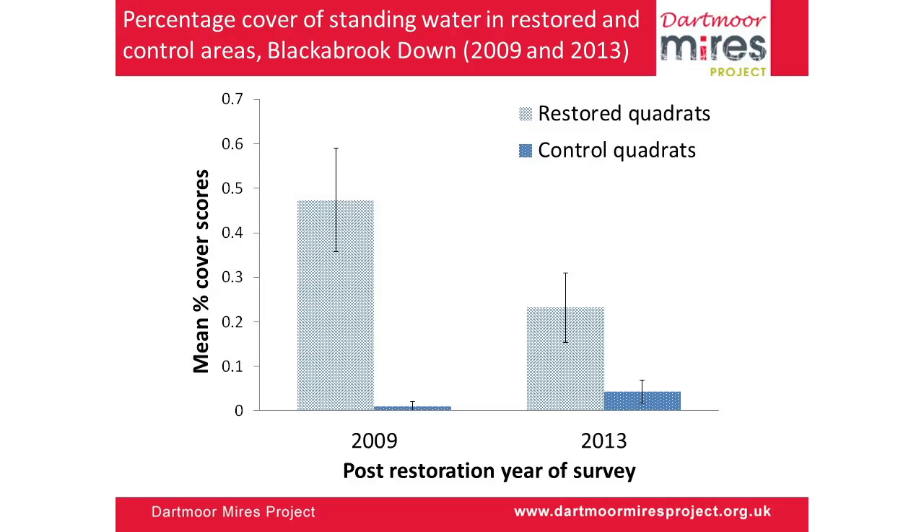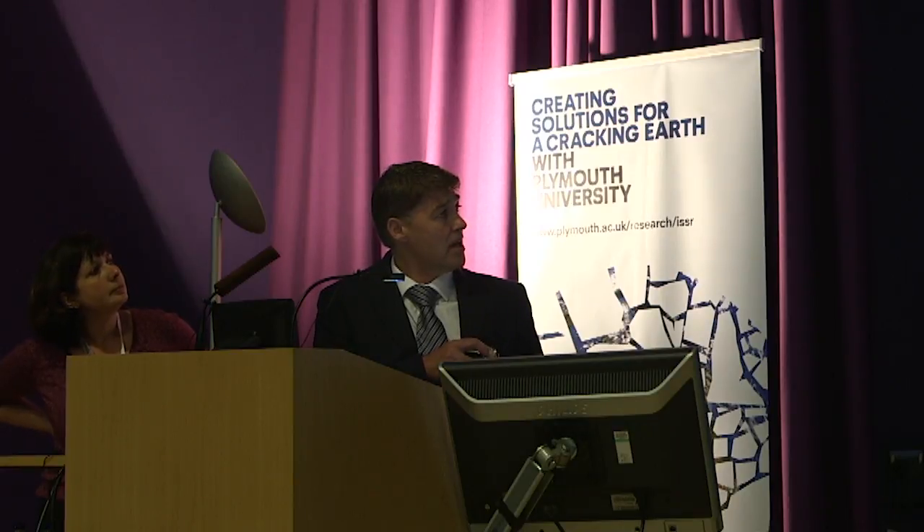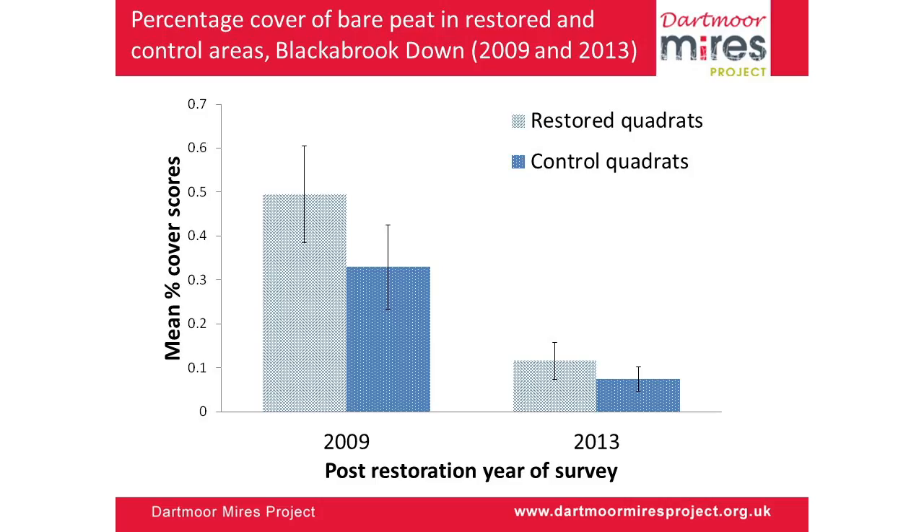Initial results — and I say they are initial because we're only five years into the project and it takes a while for things to recover — are really promising for all sites. There are two phases of recovery. The first is hydrological restoration from ditch and gully blocking. For our restored sites at Blackerbrook, restored in 2008, you can see an increase in the cover of standing water initially, which eventually becomes covered in aquatic sphagnum through the process of terrestrialisation. We also want to reduce bare peat areas: the same site shows high initial levels of bare peat dropping off strongly and significantly, particularly in the restored areas.